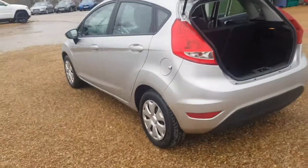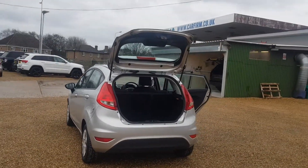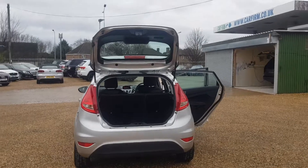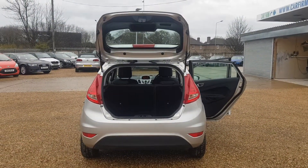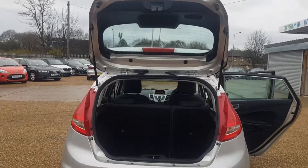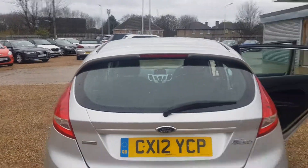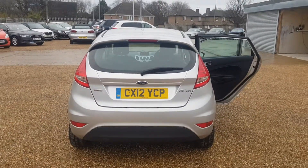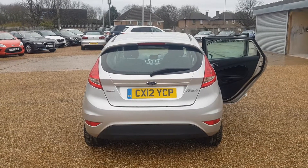All the way around the car you can tell it has been well maintained. Round to the boot, we do get a very big boot for a hatchback, which again is very clean and tidy. On the back you do get the Ford Fiesta Econetic Technology badging.